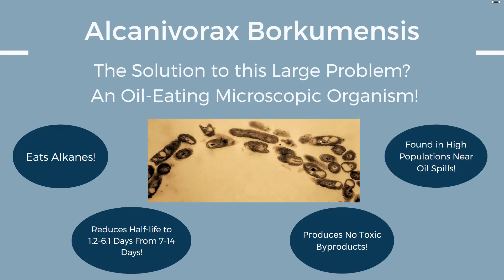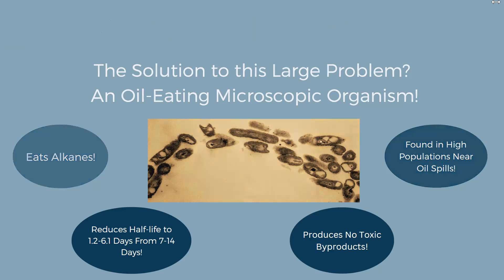Abe Solutions intends to accelerate this process through the use of temperature optimization, increase of local Abe populations, addition of eco-friendly dispersants, and supplementation of calcium nitrate in our filtration system.